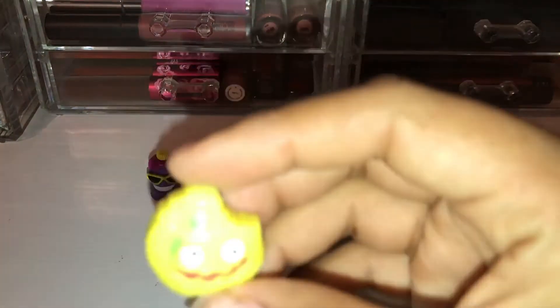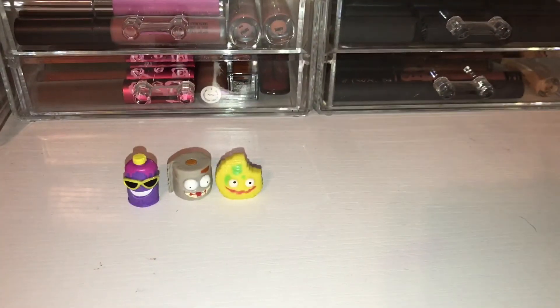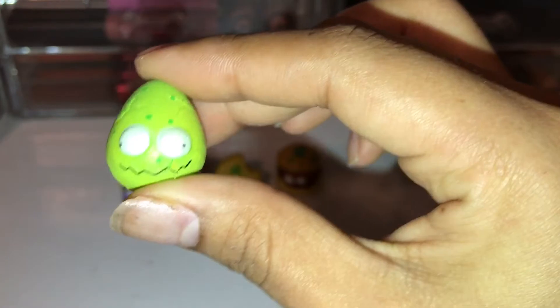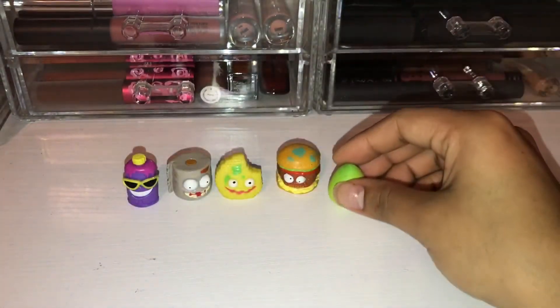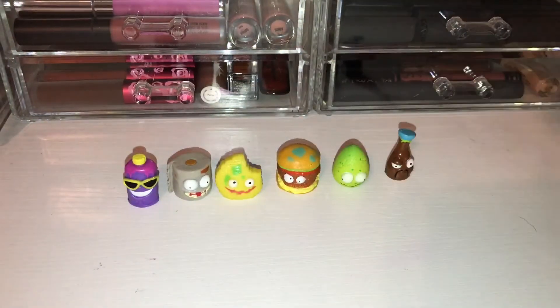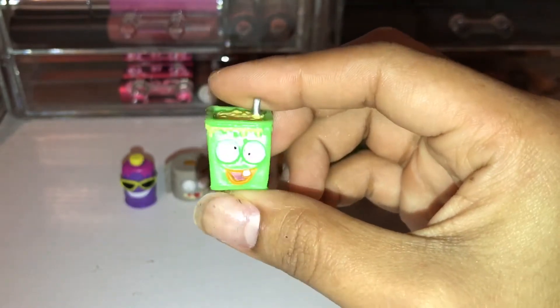Next we have Cruddy Chip, and Cruddy Chip is a common. Next we have Horrid Hamburger, and Horrid Hamburger is a common. And we have Rotten Egg, a common as well, and he is in this lime green color. Next we have Bag Soy, a common. Next we have Yuck Yogurt in the green, a common — look at his derpy face.